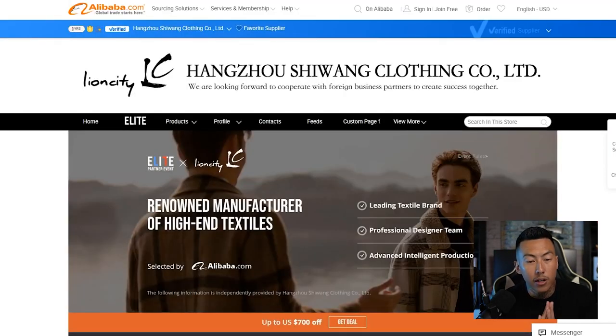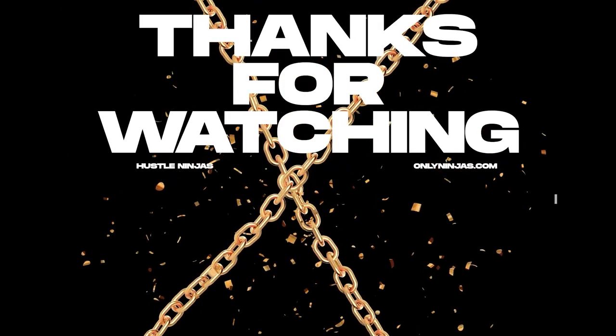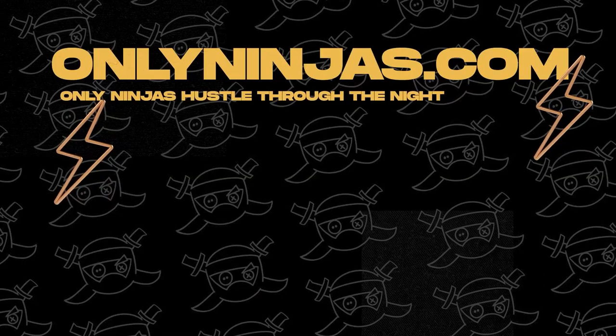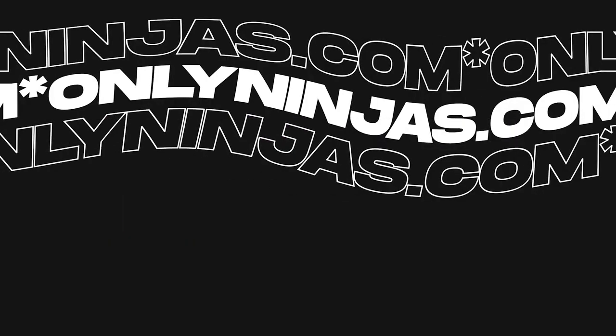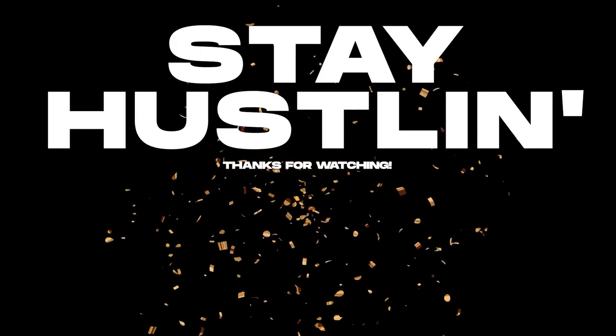Make sure you check out Alibaba.com for the Elite Partner Event — use the link down below. Let me know what products you're interested in. If you want to get creative and start building things from scratch, this is the place to go. Comment below which product you want to see, and in the next video we'll get an order placed. Comment, like, subscribe — and check out onlyninjas.com for a chance to win a giveaway to help your clothing brand.